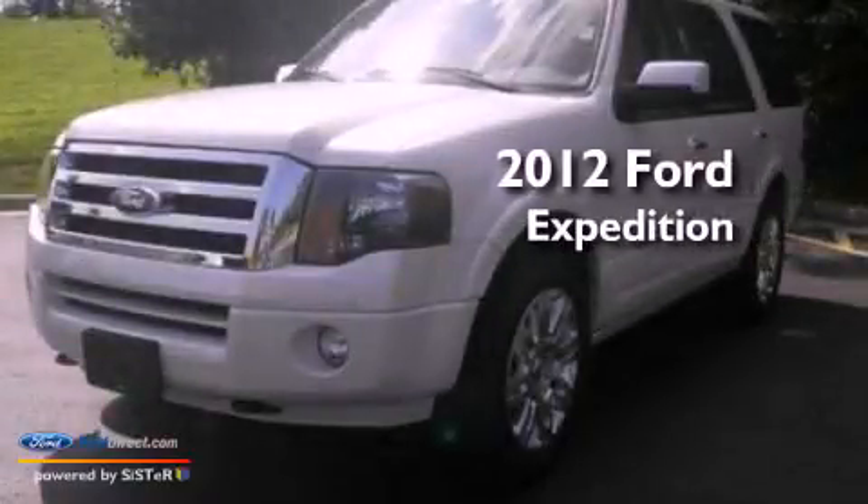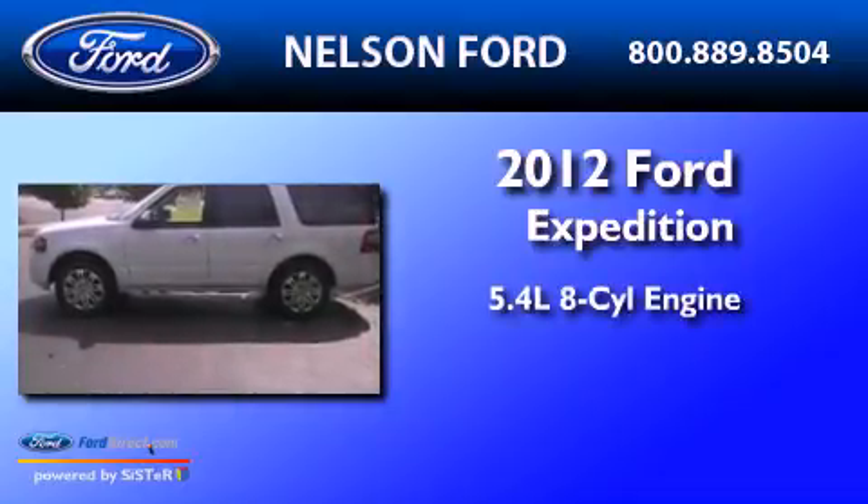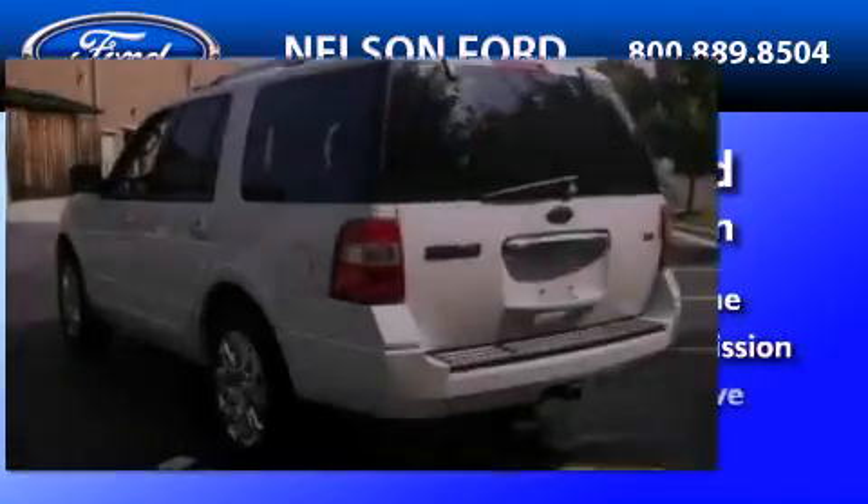This is a brand-new 2012 Ford Expedition. It has a 5.4-liter eight-cylinder engine, an automatic transmission, and four-wheel drive.